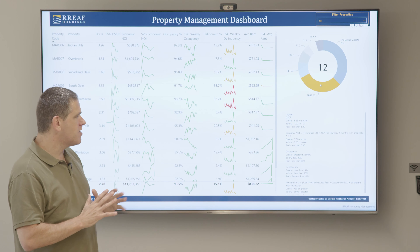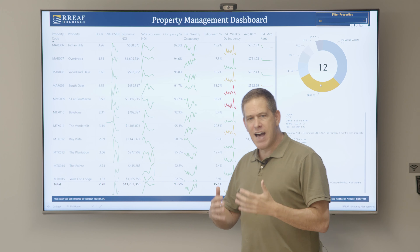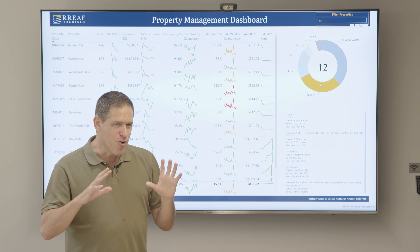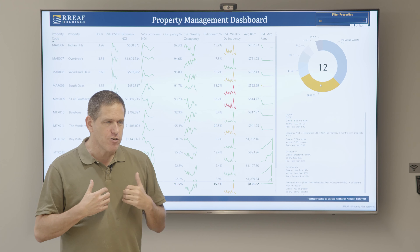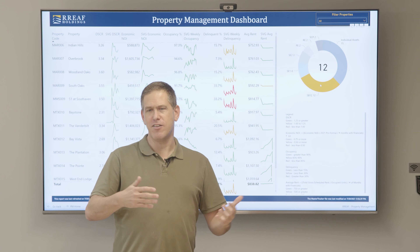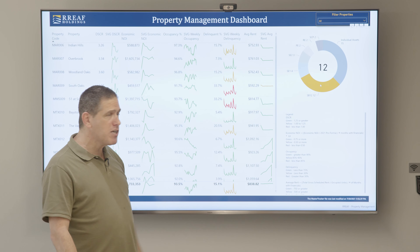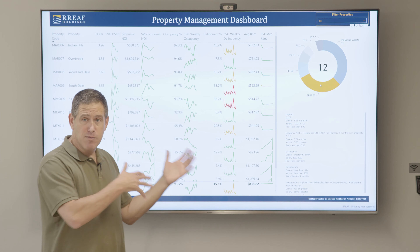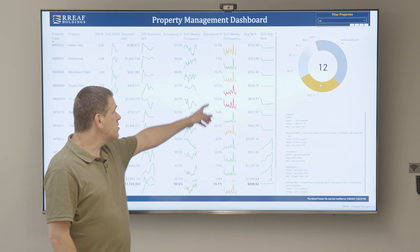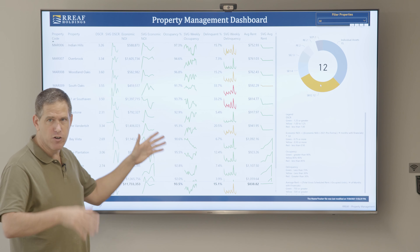Think of me as the COO sitting down with property management leadership. We don't just have a discussion in the air — we bring up this board. Green is good; let's talk about the reds. Not every red is bad — red means we need your attention. Yellow is between green and red. We call it the traffic light system and we use it across all dashboards. Some data only goes back five months — because that's when we bought it. From when we closed to when we started getting financials, we only have five months of data. Occupancy and delinquency go back further because we have data from what happened at the property before we took over.